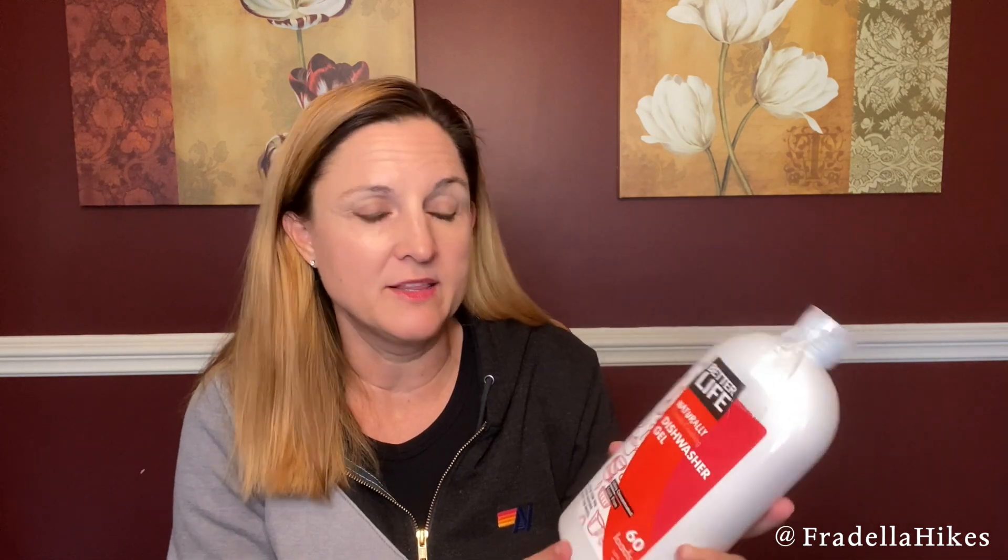Next we have a Thrive Market tried and true favorite. This is their Better Life Naturally Crumb Crushing Dishwasher Gel. I actually ordered this in my very first Thrive Market order. I also ordered a powdered dishwasher detergent, and this was the one I loved the most. I highly recommend it.